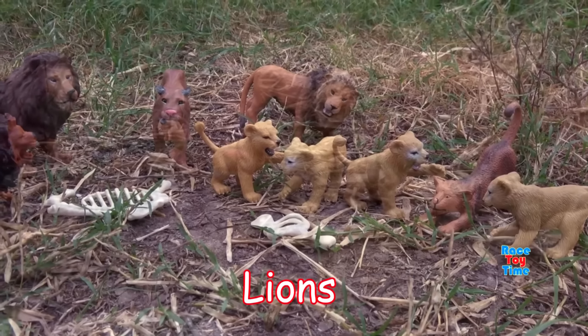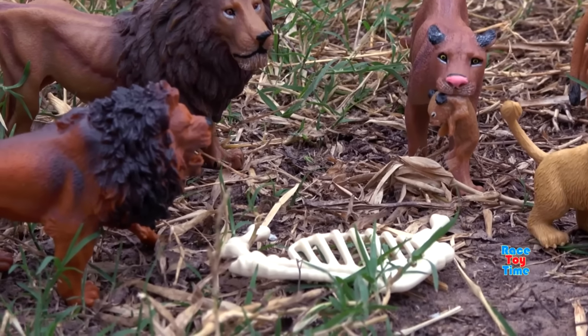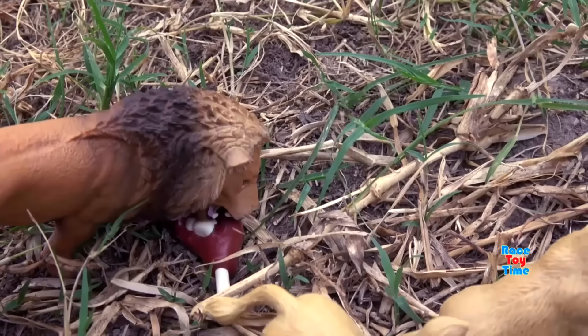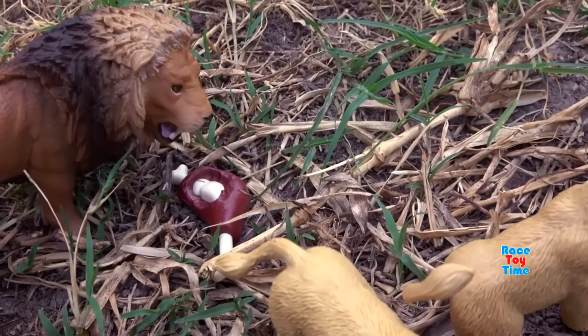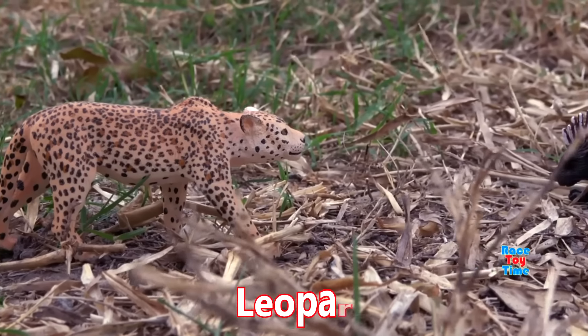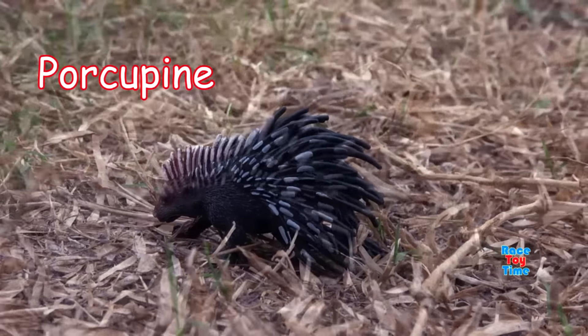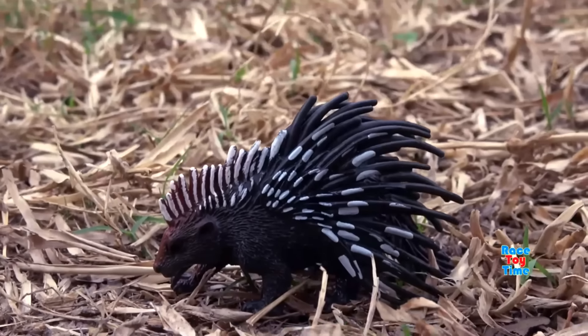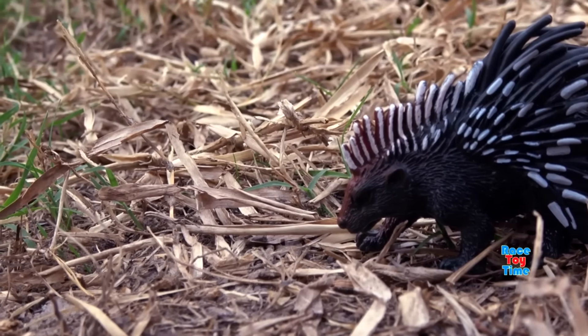Next we have lions — lions are the only big cats to live in groups called a pride. Here's the leopard staring at the porcupine — not a good idea, because porcupines use their quills for defense.